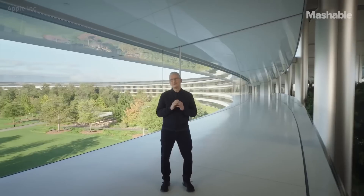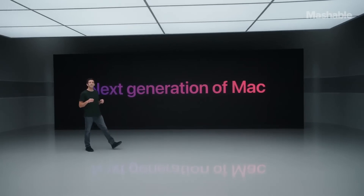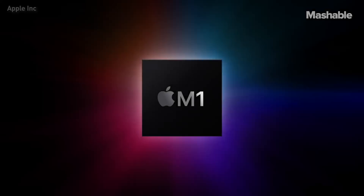One more thing. It's time to talk about the Mac. In June, we announced that the Mac is taking another huge leap forward by transitioning to Apple Silicon. We've been making Apple Silicon for more than a decade with our first chip designed specifically for the Mac. And we call it M1.